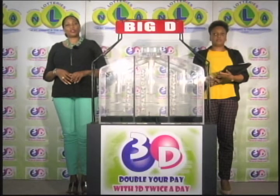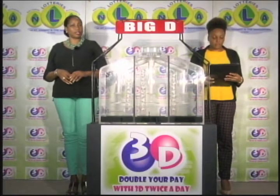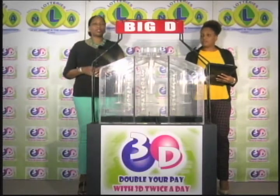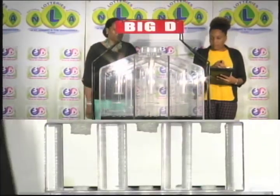If you've bought a ticket for the 3D draw, each of your bets is eligible for three draws. We first draw the Big D number, then the Mid D number, and finally the Little D number. We have 10 balls in each of the staging tubes, numbered from 0 to 9. These balls are checked and verified by our auditor. I'll now let them into the mixing chambers and get the machine going.